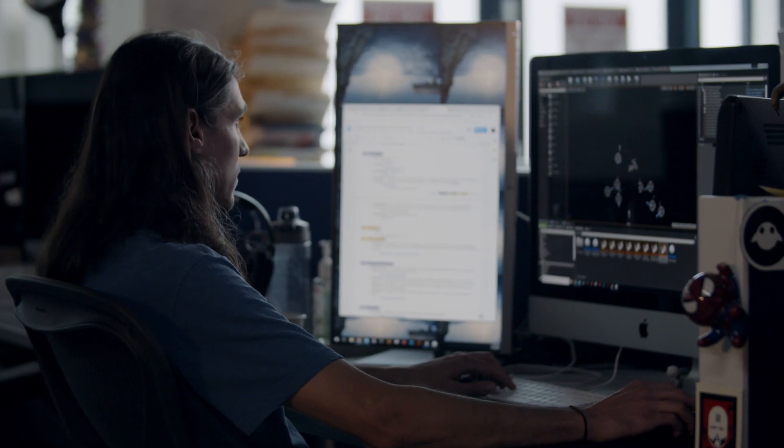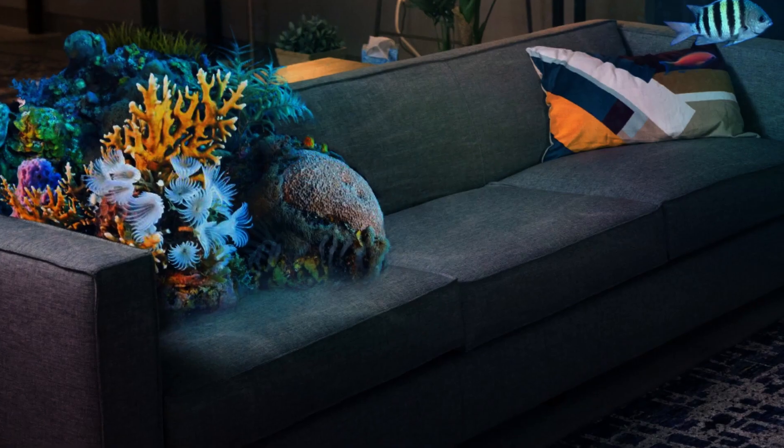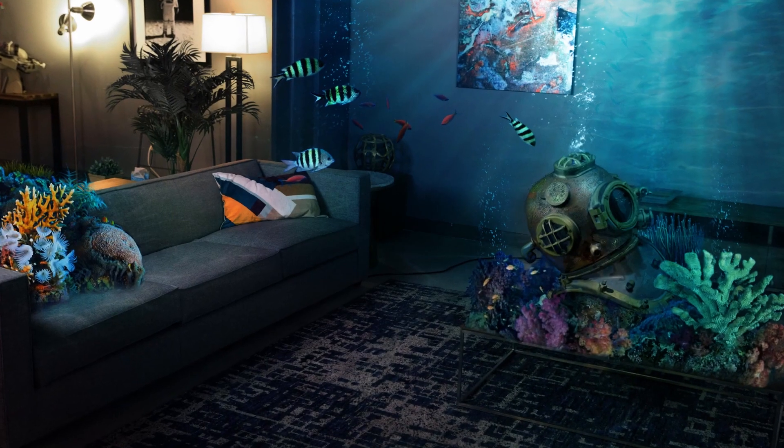Designing for a user space like a living room, we wanted to make it feel like a cohesive experience with the device and also with what you have in that room as well. So dressing it with assets like sea grass or some coral that might be on your couch or your table was definitely a big part of it.